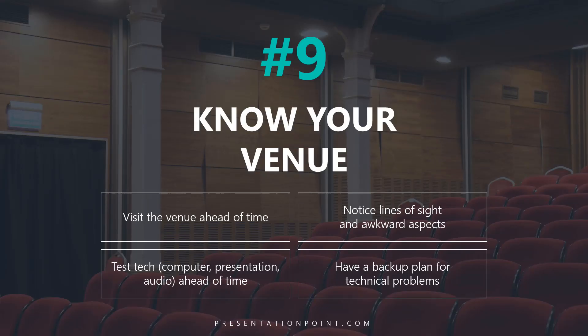Secret number nine is to know your venue — and this is key. I've had many times where I show up and there are problems: not everybody can see me, there are bad lines of sight, some parts are awkward. One time I was presenting with two screens on either side of me and a really wide, spread-out audience in front of me, so making eye contact with many people was a challenge.